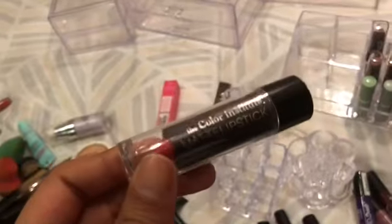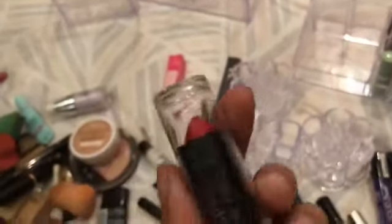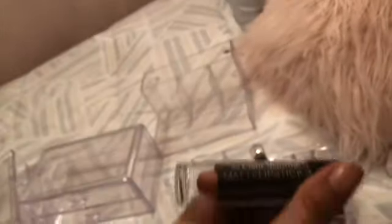This one is by Color Institute — I don't really know anything about it. It came in a little holiday set that I got. And then this is another Color Institute one. That's going to go in there.